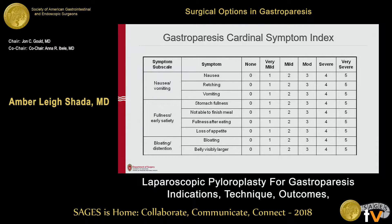This is the gastroparesis cardinal symptom index, something I use on my patients in clinic both pre- and post-op just to track how they're doing. It's a scale with nine subtopics: nausea, vomiting, fullness, early satiety, and bloating distension. Each one is scored on a zero to five, so the composite is anywhere from zero to 45.